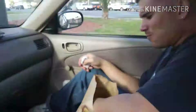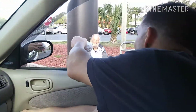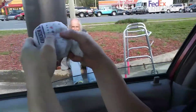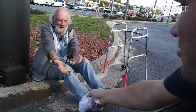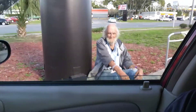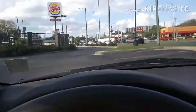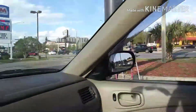I see Pop sitting over there — let me see if he's hungry. I toss him something and he catches it — good catch! All right buddy, take care and have a good one. Enjoy. He's eating it.